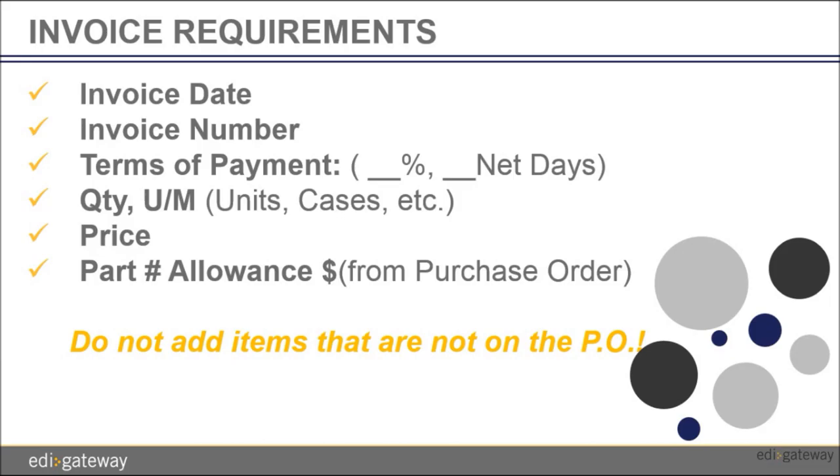Let's go through the invoice requirements. Most of the required data that is transmitted on your EDI invoice is pulled from the purchase order and the profile information. The data that we require of you is data that we do not have access to. In order for us to generate your EDI invoice for Publix, we must have the following information on the paper invoice you submit to us.